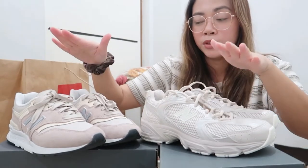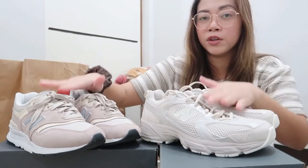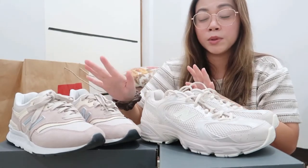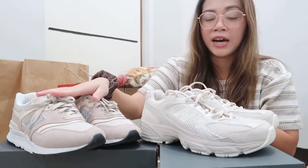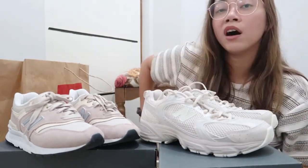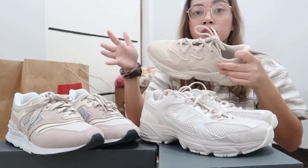So for size comparison, these are both 3.5 UK and Europe 36, but different in centimeters — 22.5 for the 997H and 22 centimeters for the 530. To compare it to other brands, if you have an Oswego...